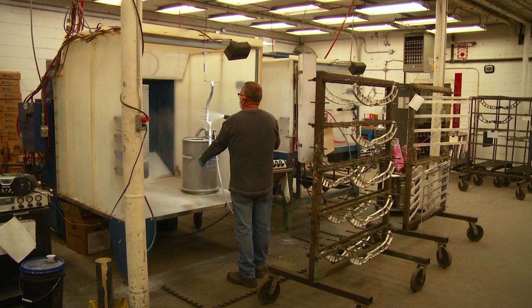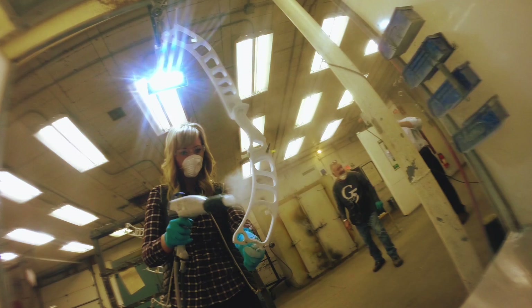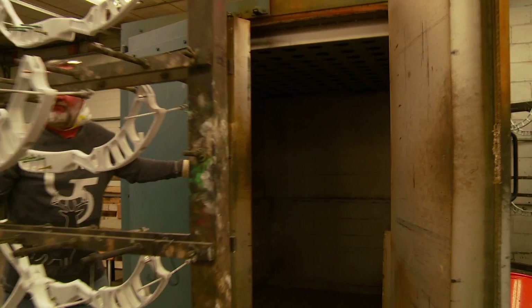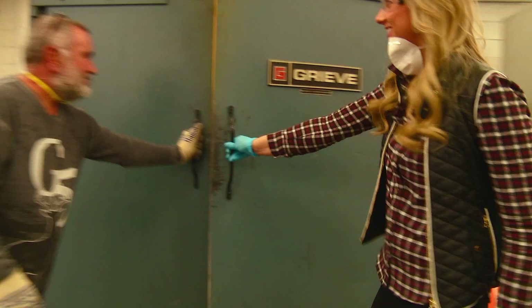Buck has been working here 44 and a half years. Powder coat versus liquid paint is much more durable. After coating, the risers go into an oven set at 400 degrees and bake for 15 minutes to cure the paint.